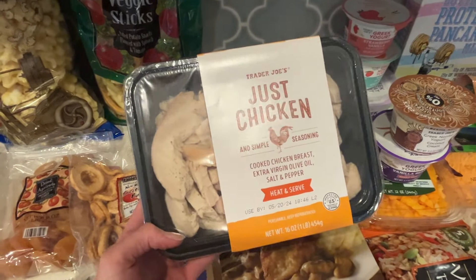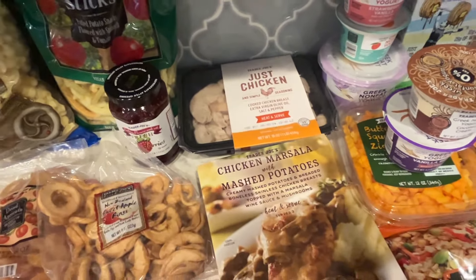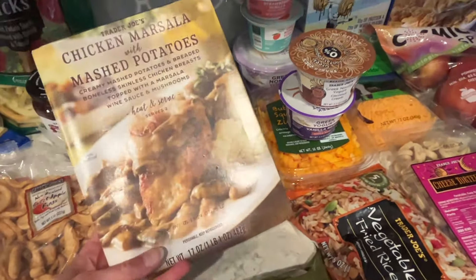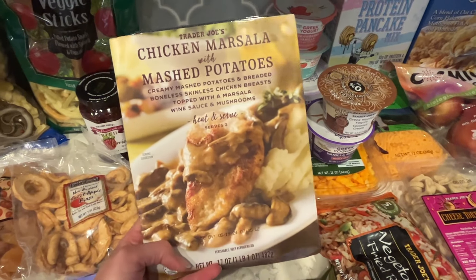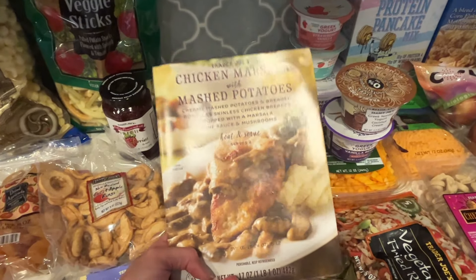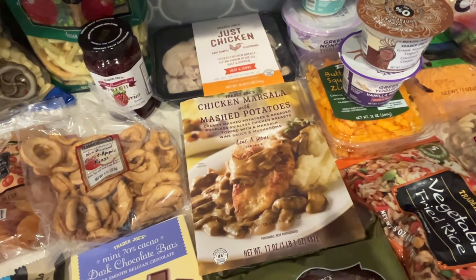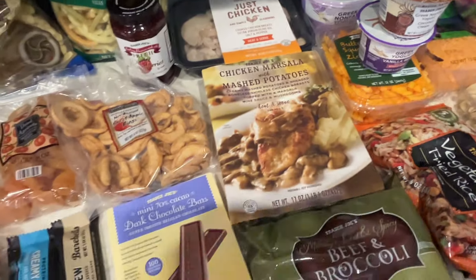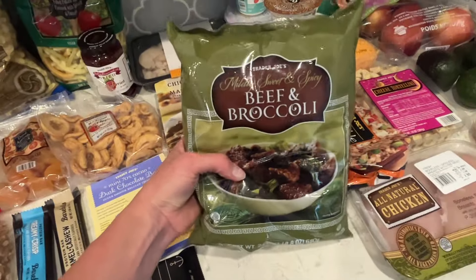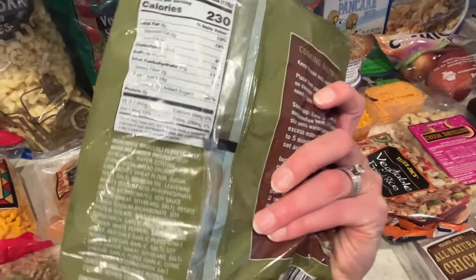I usually prefer to just cook all my own food, but Trader Joe's has so many convenient meals that are hard to pass up. This chicken marsala with mashed potatoes has two servings — my kids won't eat chicken marsala, so it's perfect for my husband and me, and then I can make the kids spaghetti and meatballs or tacos. I also got this beef and broccoli — we love beef and broccoli.